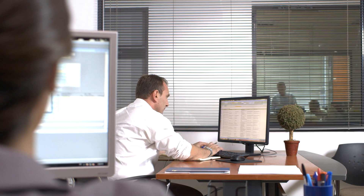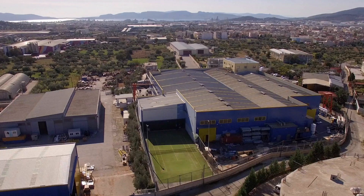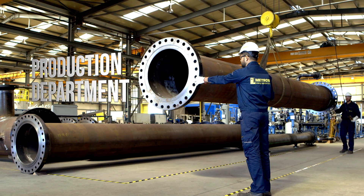The procedure is carried on by the procurement department, which arranges the purchasing of the required materials, sourcing from Metron's authorised vendor list. The materials are gathered in the warehouse, classified and attributed by project to the production department.